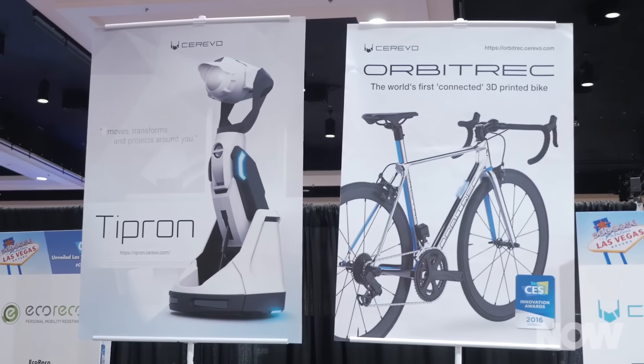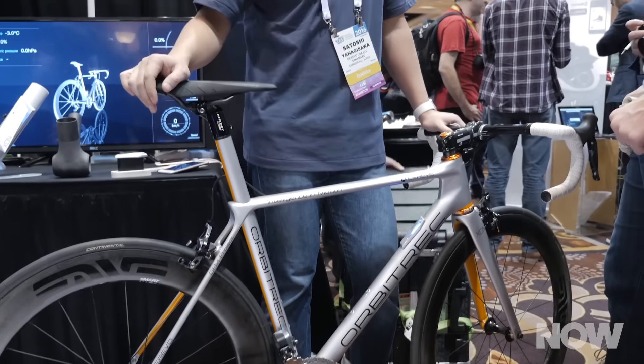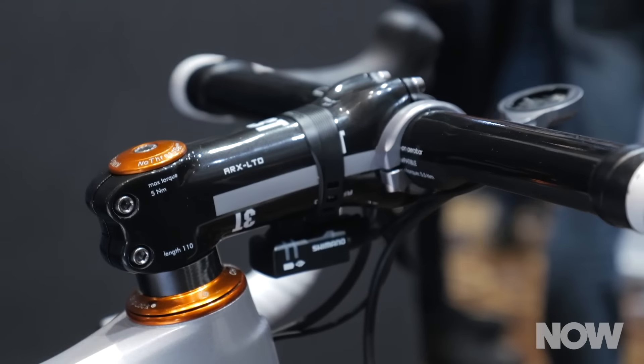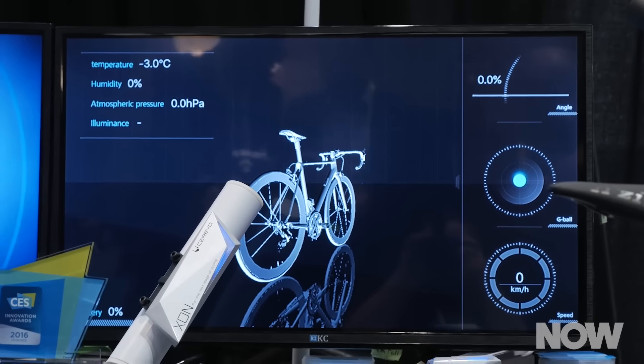Finally, I checked out Orbitrek from Cerevo. This is a 3D printed bike, and it's connected — meaning it has sensors that indicate everything from its GPS location to temperature and other metrics. So you can actually gather data as you ride your 3D printed bike that's connected to the Internet of Things. I don't know how you get more CES than that.